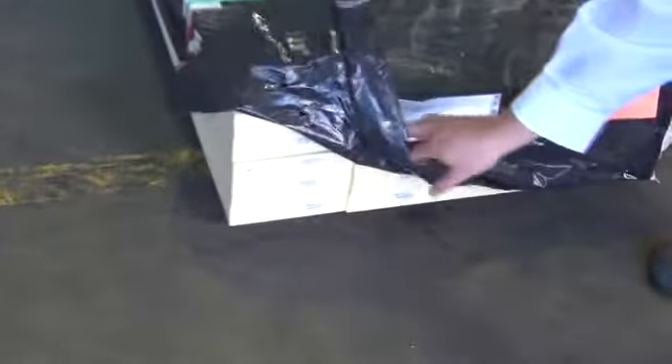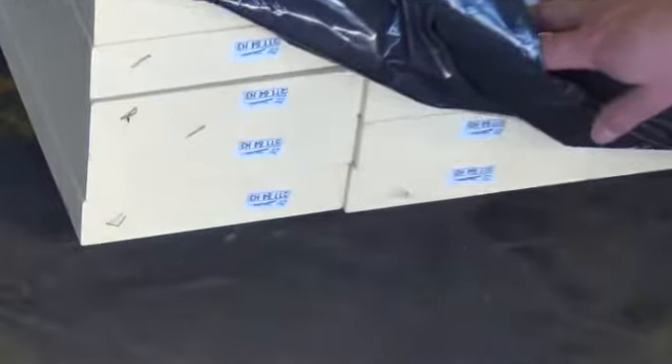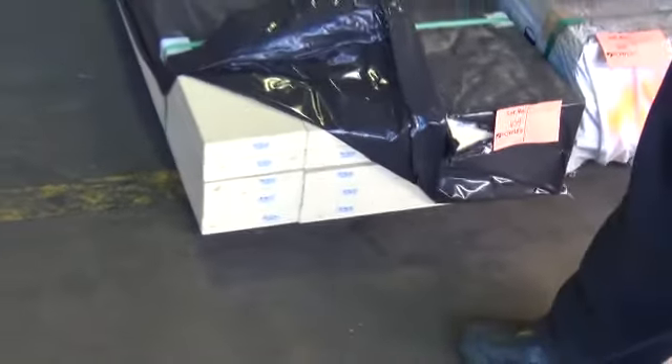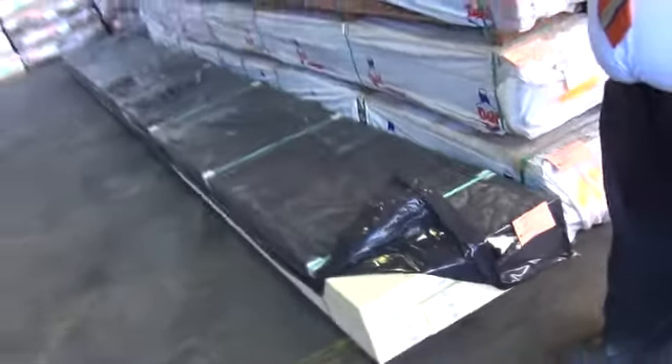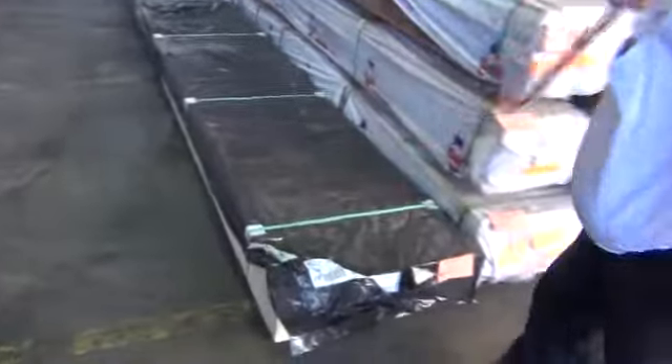Have a look at this pack of prime treated pine — 185 by 42, 7.2-metre set-length packs. Just beautiful stuff. You'll probably pick that up for $6 or $7 a metre, and in the shop you'd probably pay 2 or 3 times that. Absolute quality stock coming through at the moment.